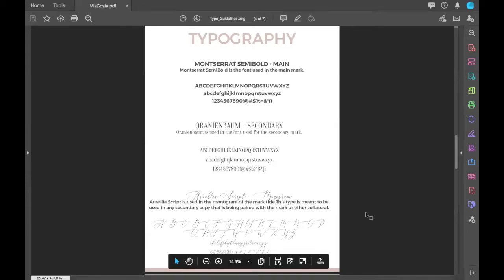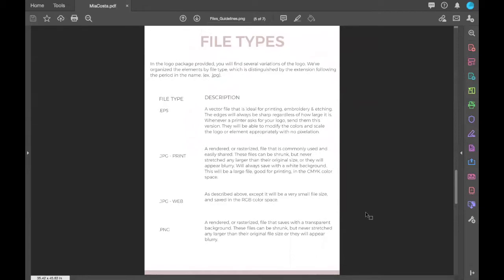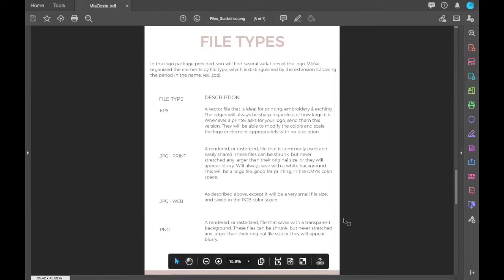This section breaks down the different file types we include in the logo package we send the client, with a description for each and where they may need to use each different file type and what they're for.